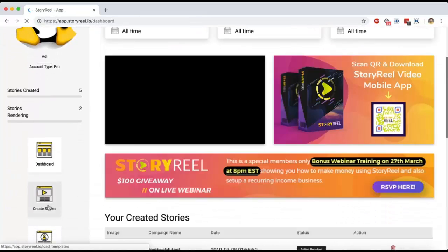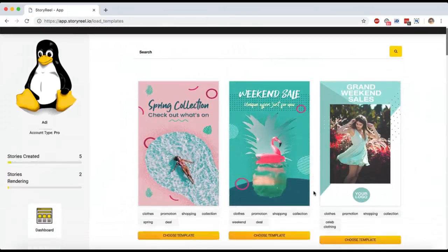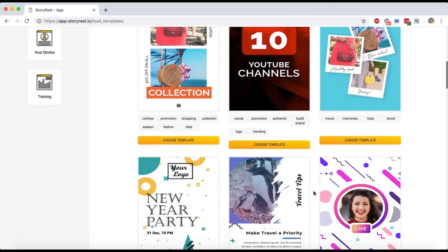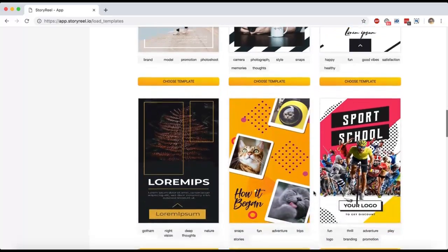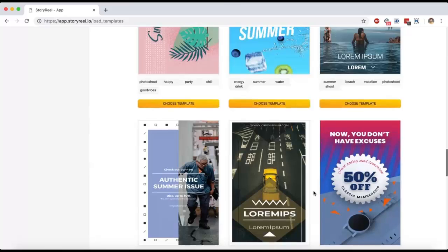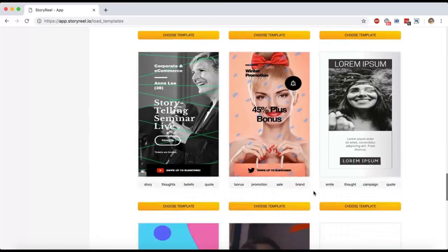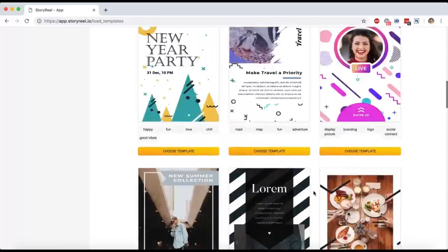That's what StoryReel is — it's really powerful, really easy to use, and very straightforward. The best part is these templates are worth a lot of money. They've been created, tested, and proven to bring in results, so you can customize them whichever way you want and always guarantee results. If you have any questions regarding StoryReel or anything else, you can always reach out to us and we'll be happy to help you.